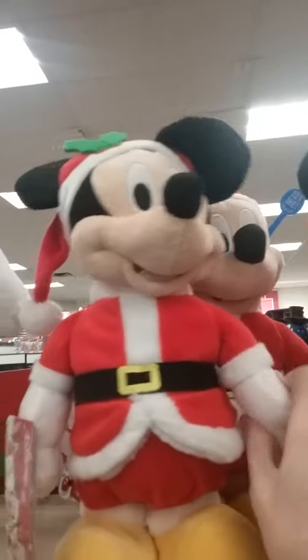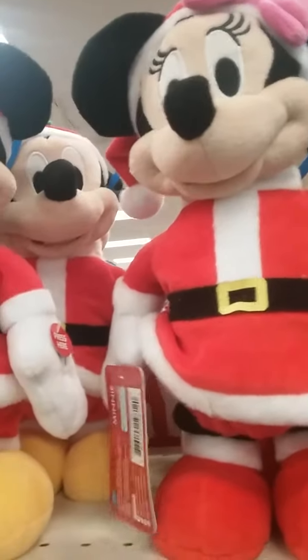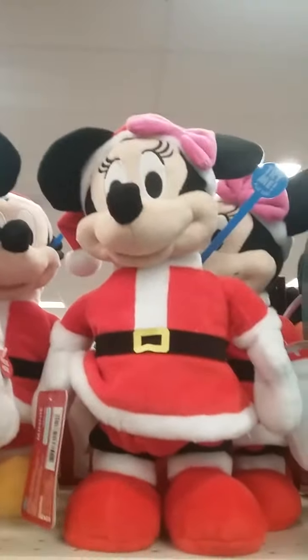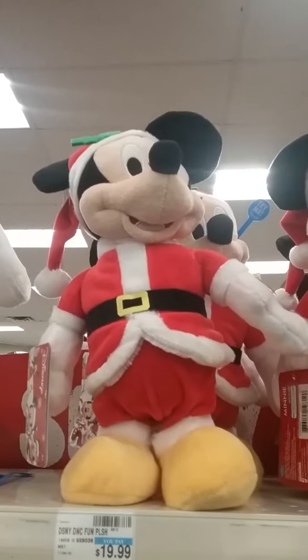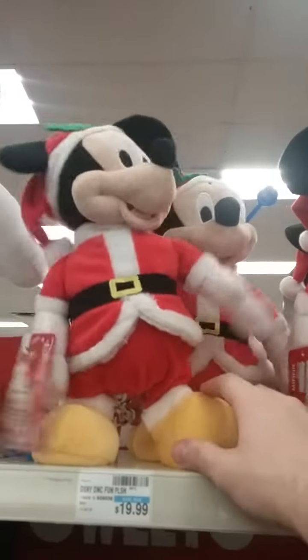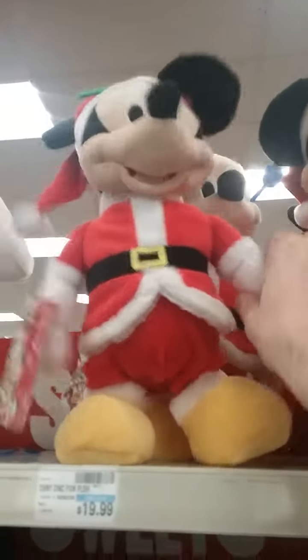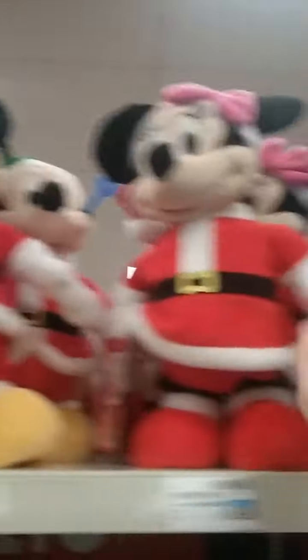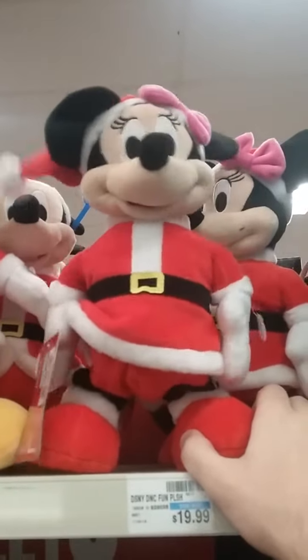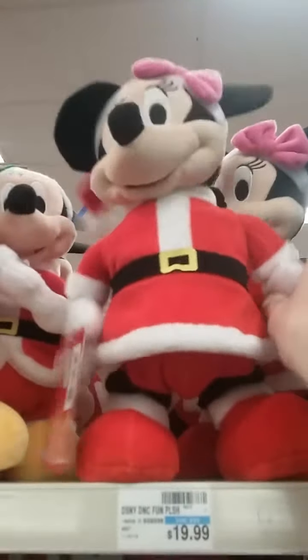A Christmas Mickey Mouse and Minnie Mouse. After pulling out their tabs, Mickey sings 'We Wish You a Merry Christmas and a Happy New Year.' Let's see what Minnie sings — the same song at a different pitch.